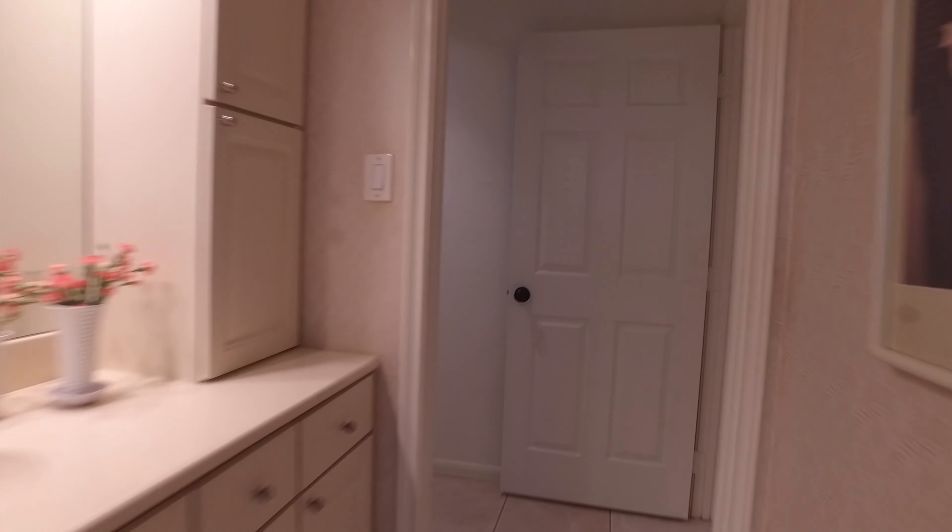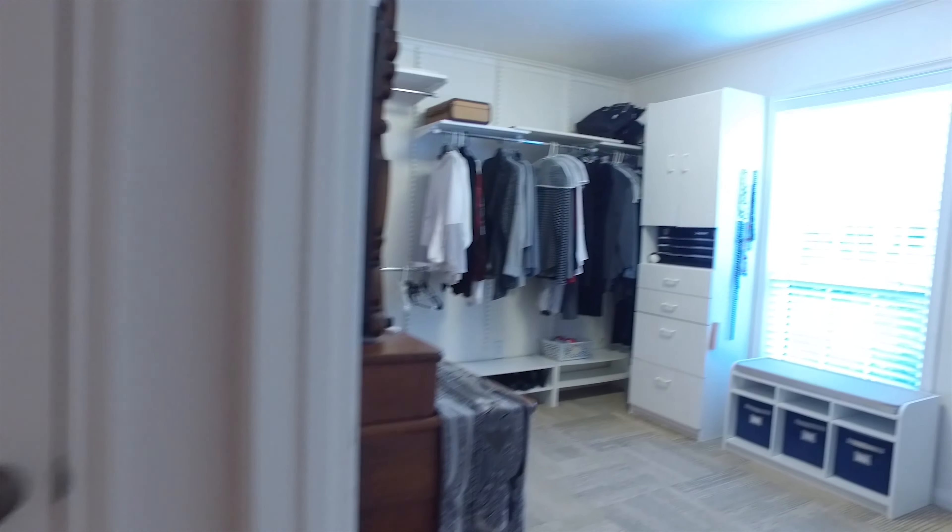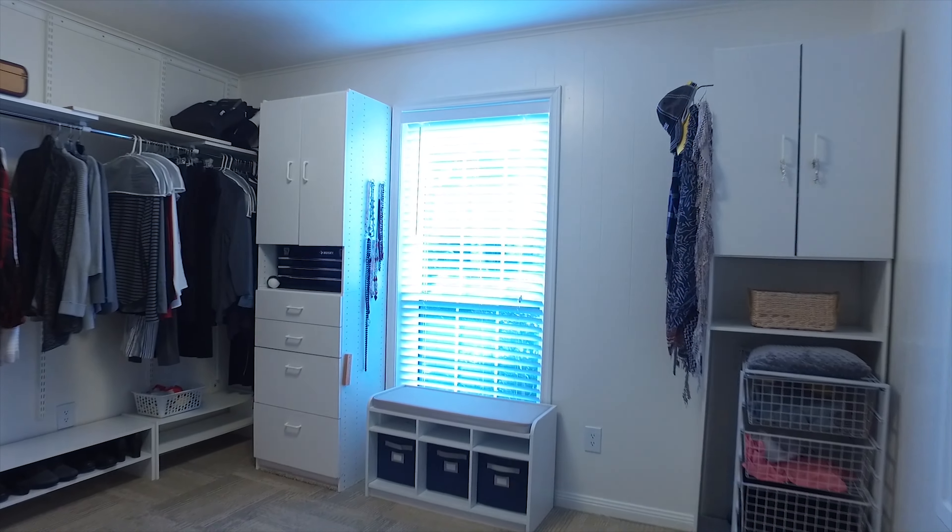All the privacy, space, and comfort you could ever desire — and look at this closet. Wow, there's so much room.